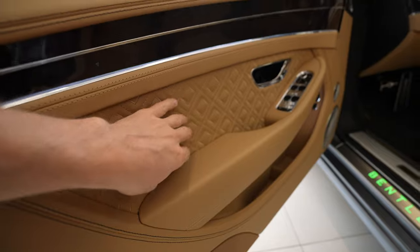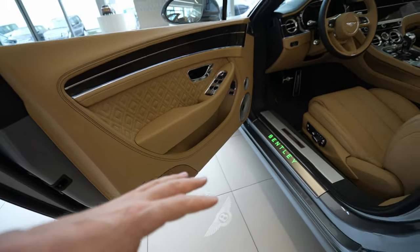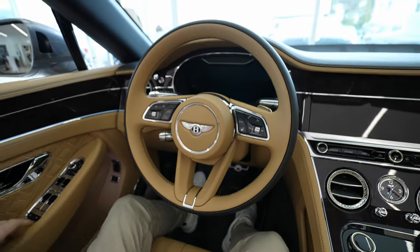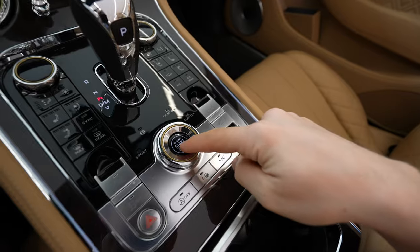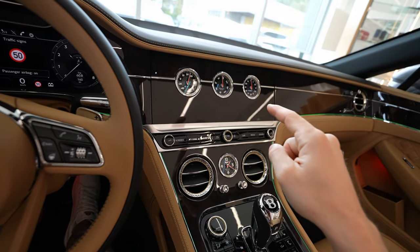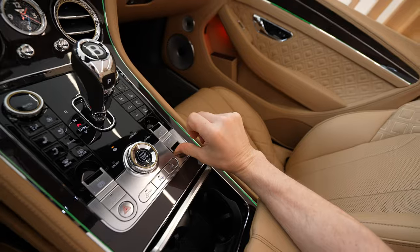The quality is phenomenal — the leather, the stitches, every single detail is just incredible. I will review the car in more detail later, but first I want to focus on the interior and multimedia system. This is the start engine button — everything is electrically adjustable here. The multimedia system is also incredible, I'll show you in a second.